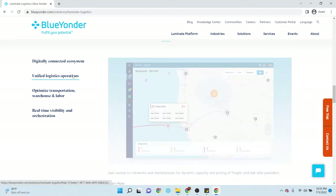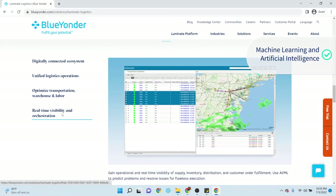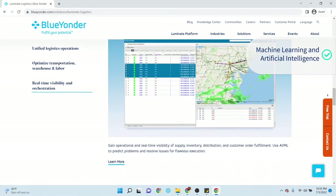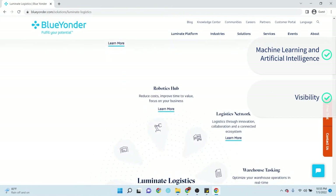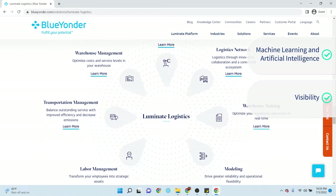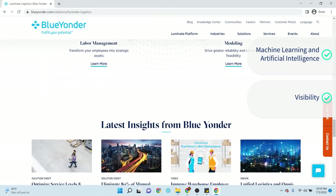Blue Yonder Luminant Logistics is a supply chain platform built with machine learning and artificial intelligence. With its technology, businesses can identify problem areas before they come up. It also allows complete visibility of the supply chain, leading to better decision making. Customers are satisfied with Blue Yonder Luminant Logistics with the real-time, end-to-end supply chain visibility from the warehouse to the final destination.